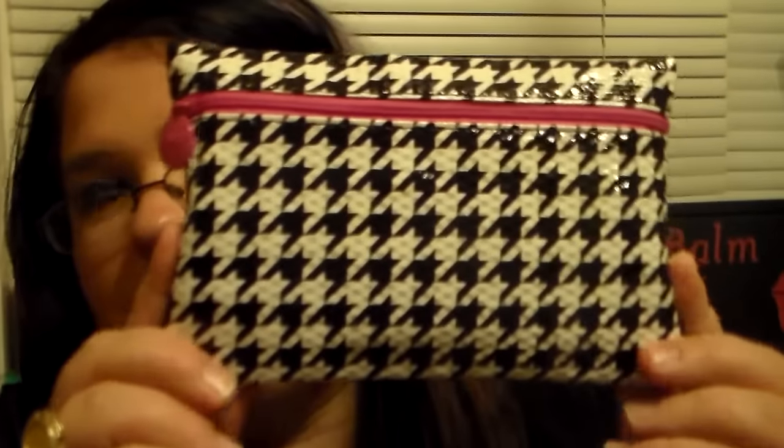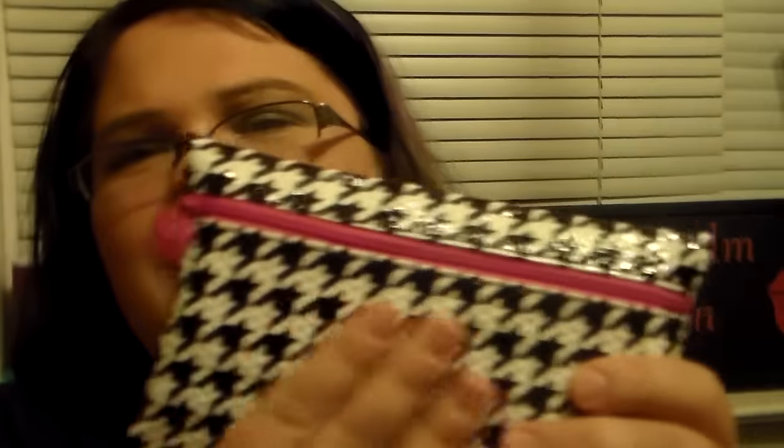I'm super excited about this. It is a houndstooth pattern bag. I love it. And it's super smooth — it's just a really smooth material.